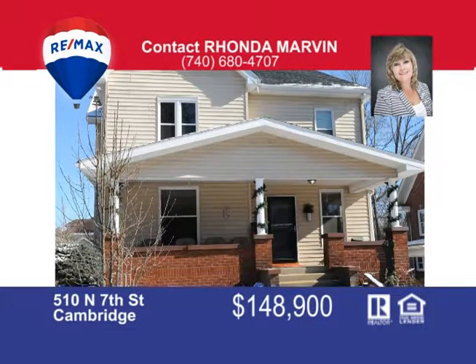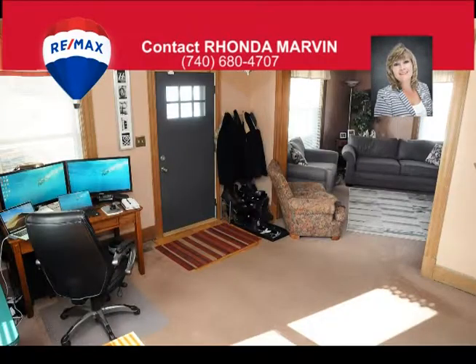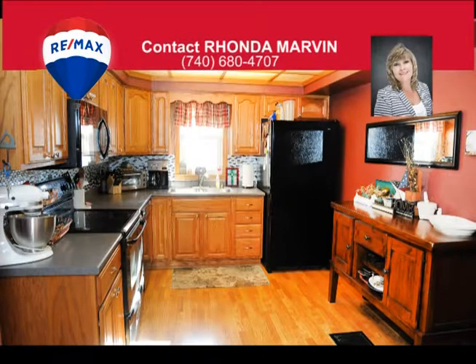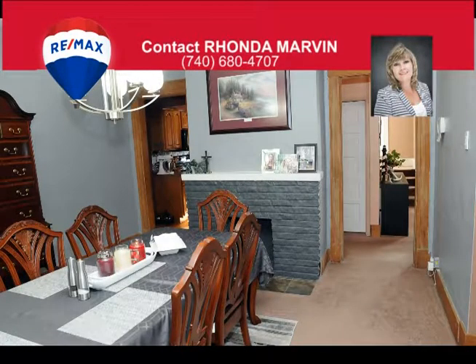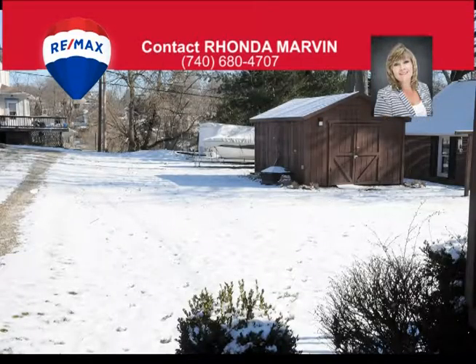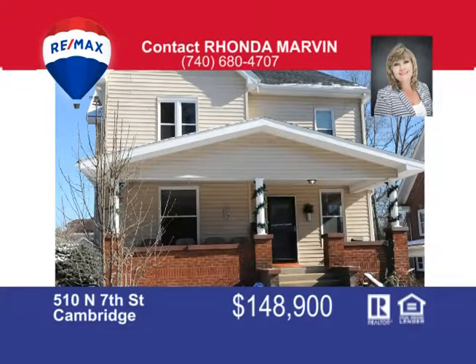Look no further. You'll know your home from the time you step into the foyer of this beautiful two-story. The delightful warm living room invites family enjoyment and flows into the spacious dining room offering a decorative fireplace, conveniently adjacent to the well-designed kitchen with ample cabinets and lighting. The backyard boasts the perfect place for entertainment with large deck, gazebo, and plenty of green space for playtime. Call Rhonda Marvin at 740-680-4707 to view your new home.